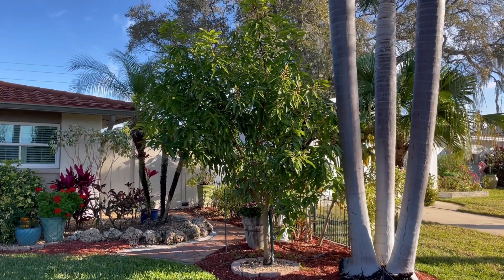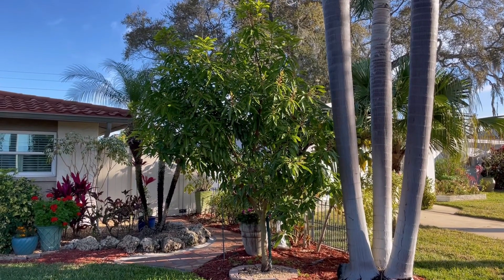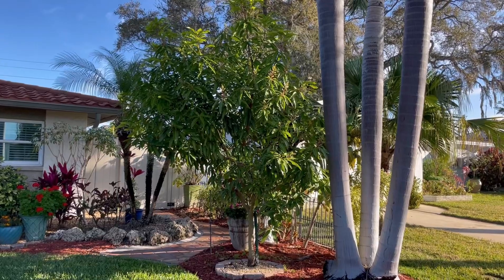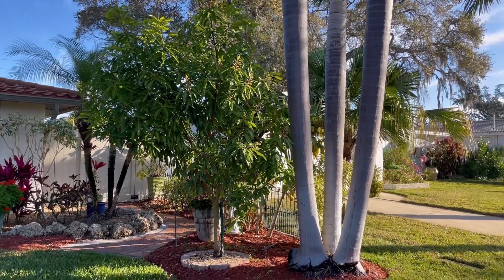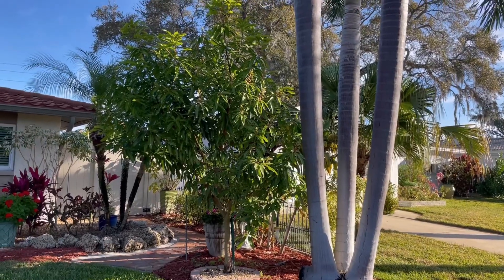Hello everybody, this is Tony at the Manor of All Mangoes. A lot of you have been waiting to see the trees and flowers. Most of the trees are pushing out, but there are still some that aren't out yet, and I'll show you what I'm talking about.